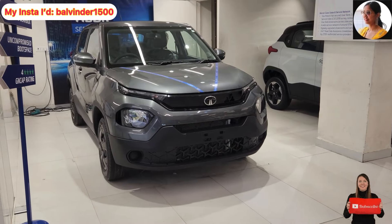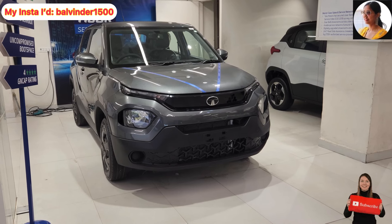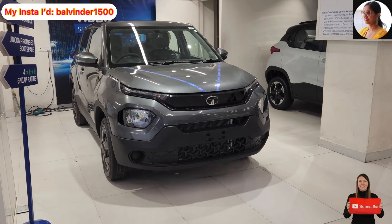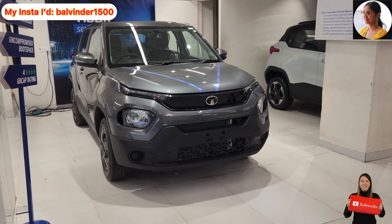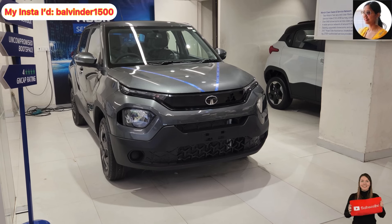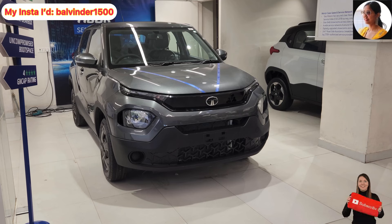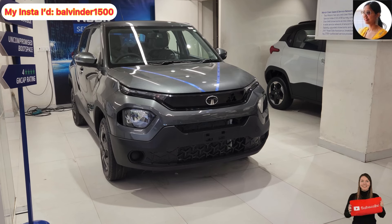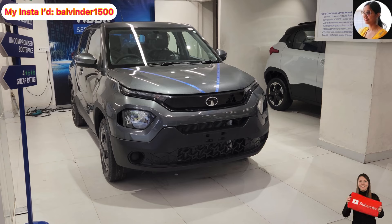So let's start reviewing and see what is special. This is the Tata Punch Adventure Automatic Variant. Tata has provided 8 variants for the Punch SUV, so you can evaluate your budget and necessity accordingly and then purchase. You can also visit my YouTube channel Balwinder Kaur to see all the videos posted there.